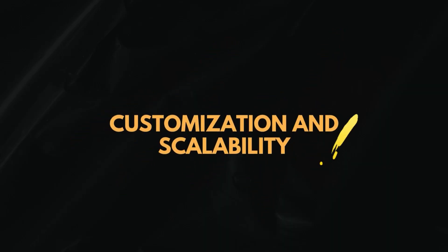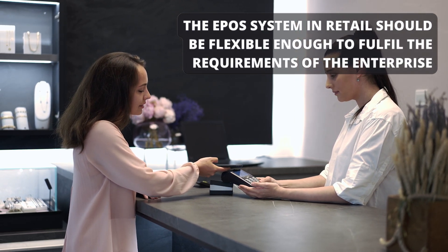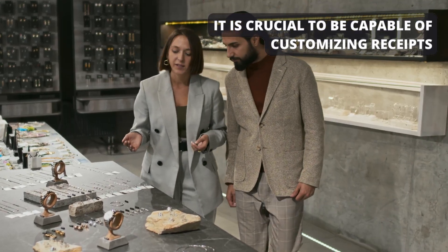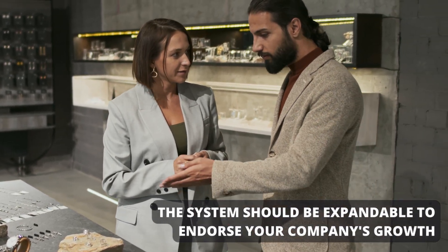Customization and scalability: Every jewelry shop is distinct, and the EPO system in retail should be flexible enough to fulfill the requirements of the enterprise. It is crucial to be capable of customizing receipts, documents, and user interfaces. Additionally, the system should be expandable to endorse your company's growth.